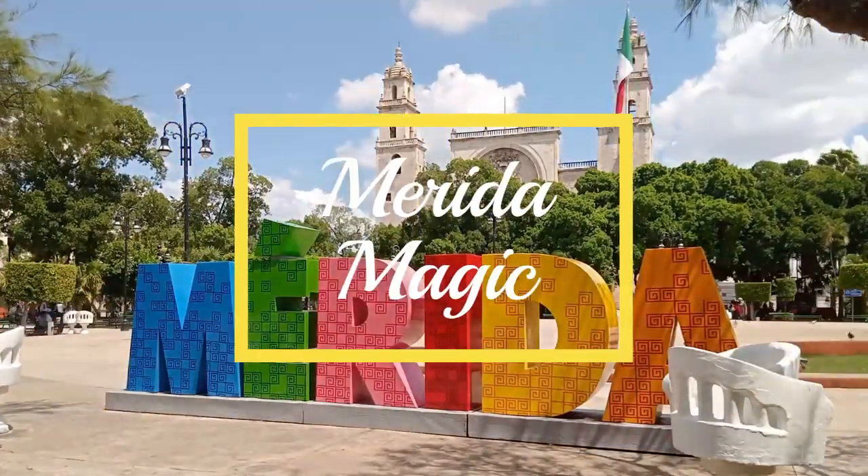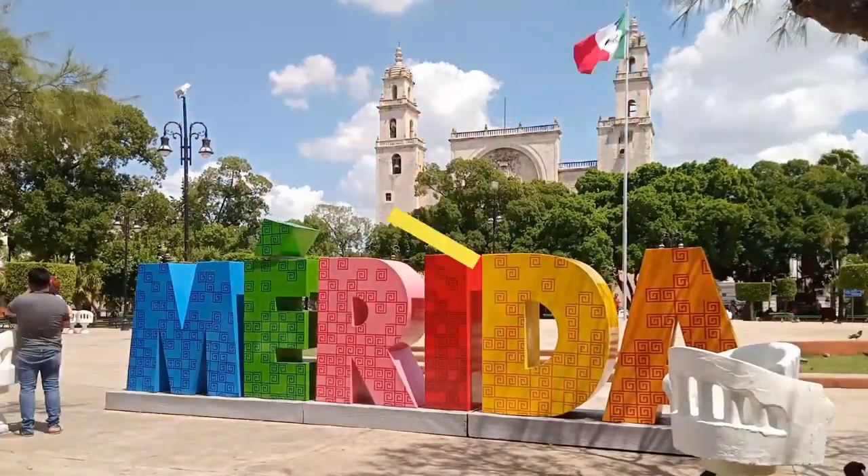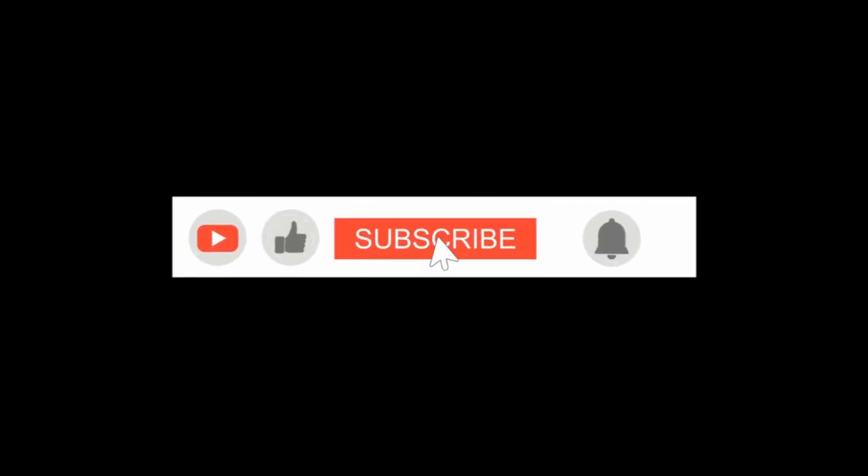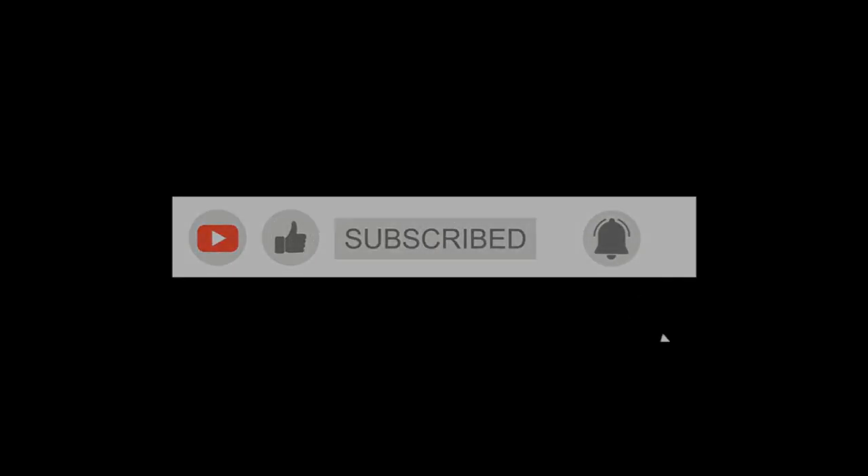Welcome back to Merida Magic. Today, we're diving into the 10 essential things to do before you embark on your Merida adventure. If you're new here, don't forget to hit that subscribe button and ring the notification bell for more travel tips. Let's get started.